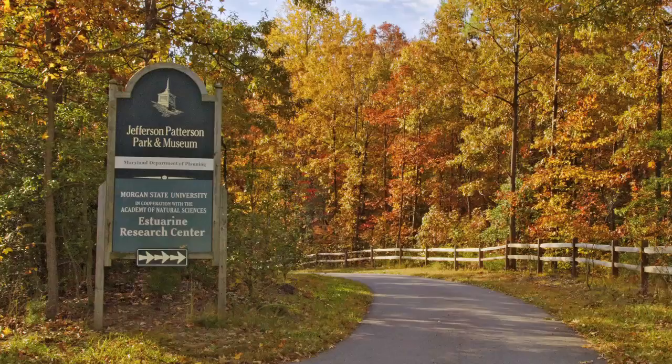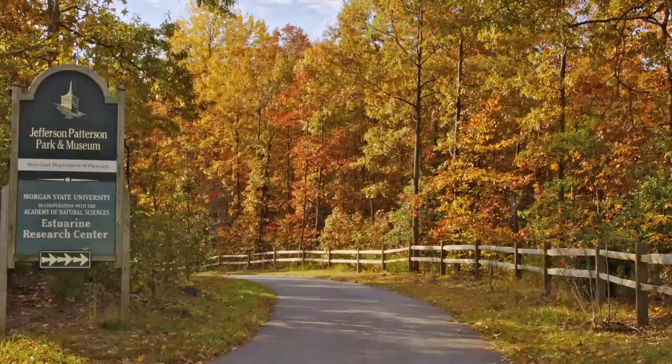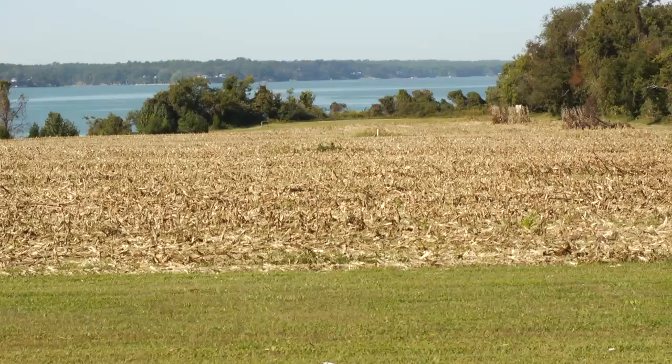Jefferson Patterson Park and Museum, or JPPM, was established in 1983 as a state museum of archaeology and history. JPPM includes 560 acres of farmland and woodlands along both the Patuxent River and St. Leonard's Creek in Calvert County.